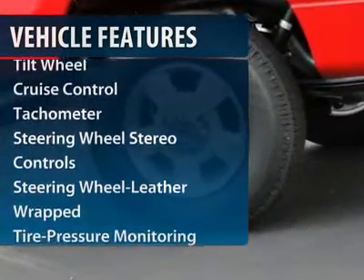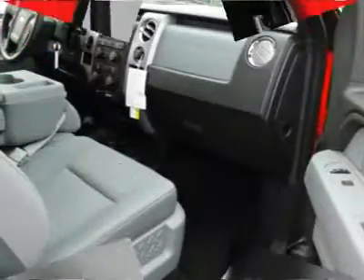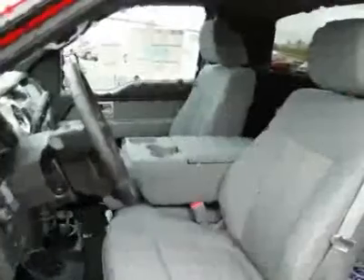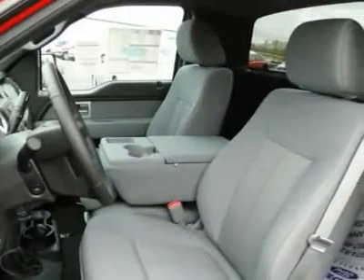Four-wheel drive. Traction control. Front air conditioning. Power steering. Cruise control. AM-FM stereo radio. Center armrest. Fog lights. MP3 playback stereo.